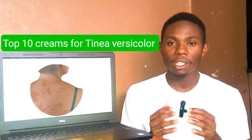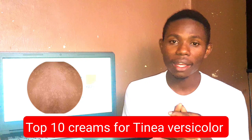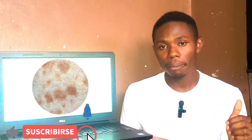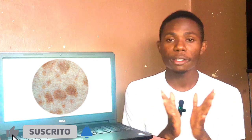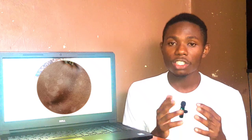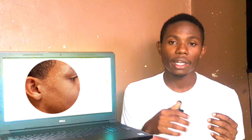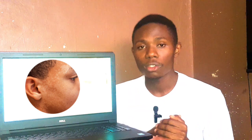Welcome to Pass Medicine. In today's video I'm going to talk about the top 10 creams used for treatment of tinea versicolor. Tinea versicolor is a common fungal skin infection that causes patchy discoloration on the skin. If you have noticed any scaly patches on your neck, chest, or at the back of your body, then this video is for you.